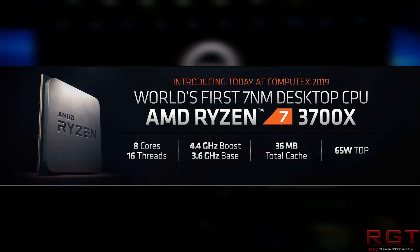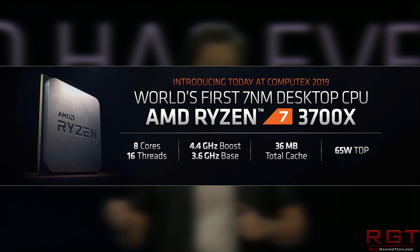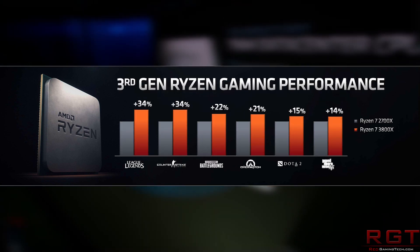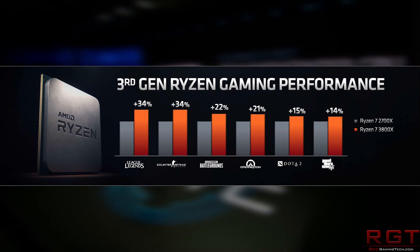Next up, we have a leaked benchmark of the Ryzen 3800X. The only caveat with this benchmark is it is using rather slow memory, running at just 2133 MHz, which obviously is a kick in the shin to not only single-threaded performance on Geekbench, but also multi-threading performance. But nevertheless, it's a fascinating insight into the runnings of the processor.